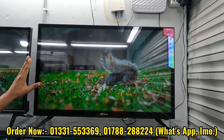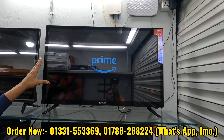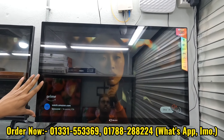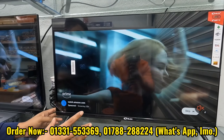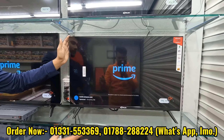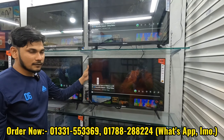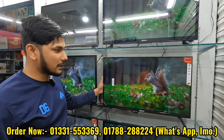The price of this Flex Brand TV is 60,000. With discount, the regular price is 14,500, but it's discounted to 12,500.